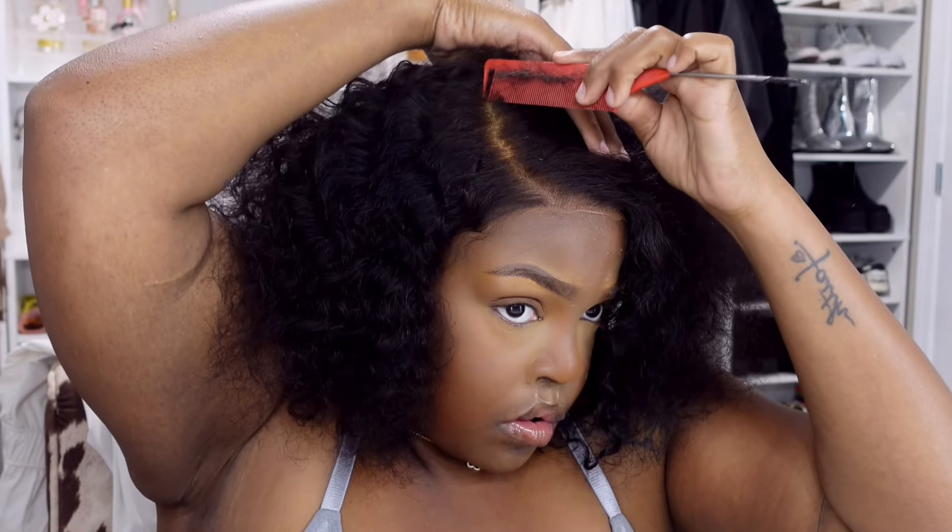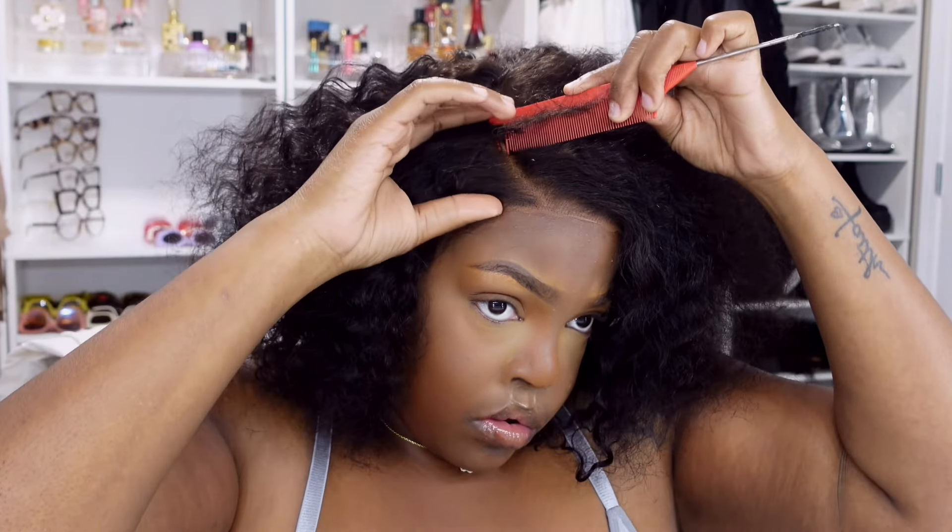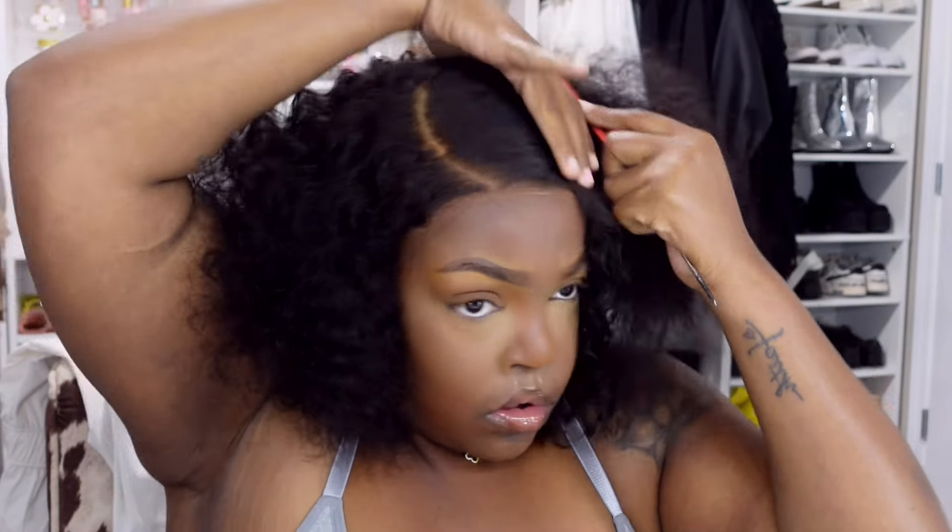Nadula is known for their amazing lace. I don't know what type of lace it is — some would say HD, some would say it's transparent — I don't know. But I do know that I am absolutely in love with it. I love Nadula's lace. That's why I continue to work with them, because I just know that the quality of their hair paired with the lace they provide is just 10 out of 10.